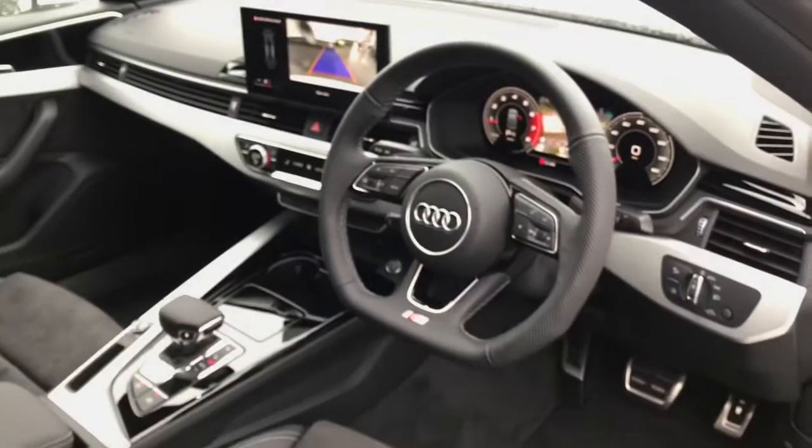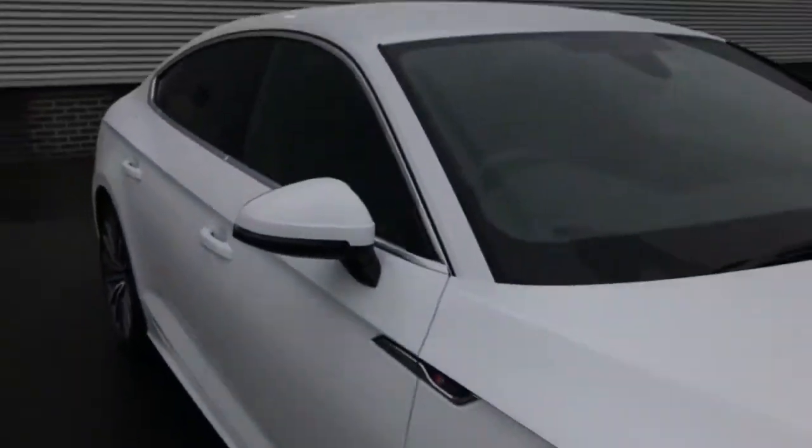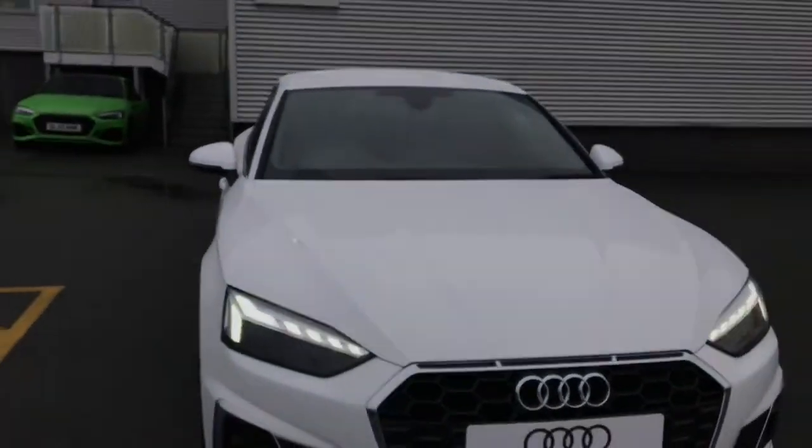For more information on this brand new Audi A5, please give us a call here at Stoke Audi on 01782 488 205. Thank you for watching.